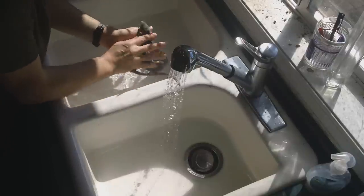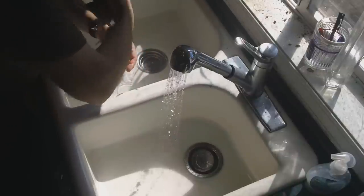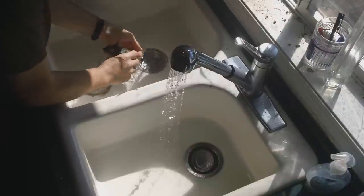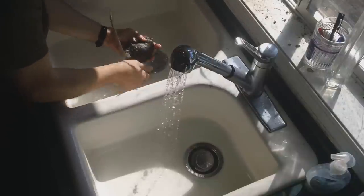She doesn't like it. Poor thing. Come on, baby. Myrtle, Myrtle, come here. Rinse you off, rinse you off.